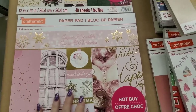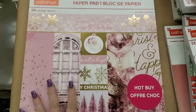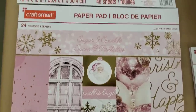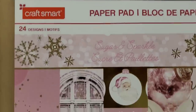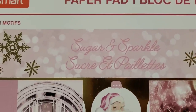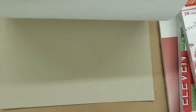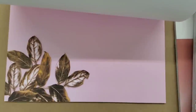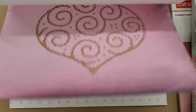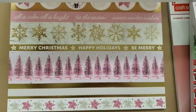Hi everybody, it's time for new hot buys at Michael's for Christmas. I pulled everything that is Christmas, and then three or four pads that are not Christmas that came in. This one actually looks like Sugar Blush from last year, and it is Sparkle Sugar. It does have some additional papers in here and very good quality papers — look how pretty this is!